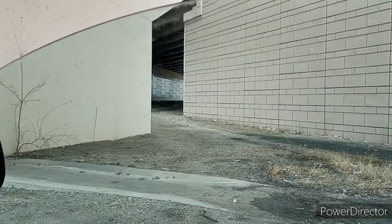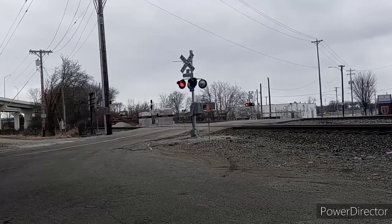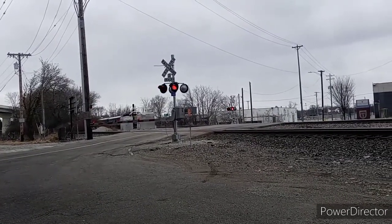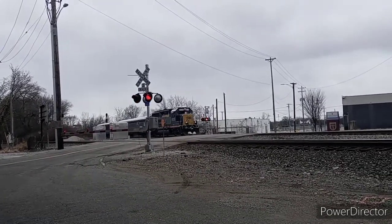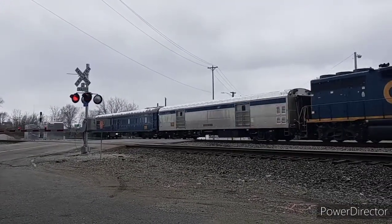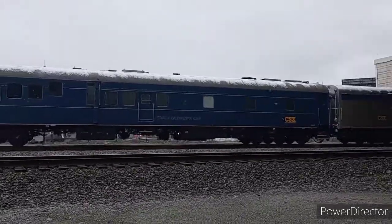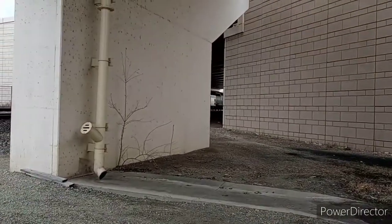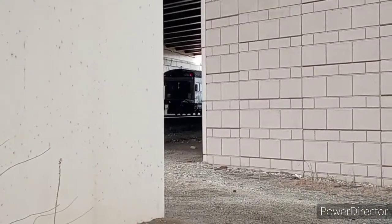About half an hour later after that, the gates dropped again — we had another train coming. There it goes. Check that out, it was the CSX Track Inspection Geometry train — an awesome catch.